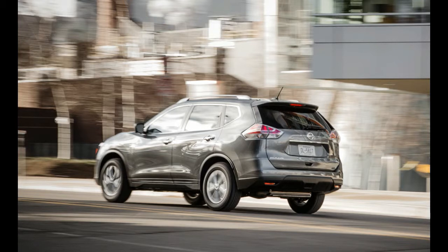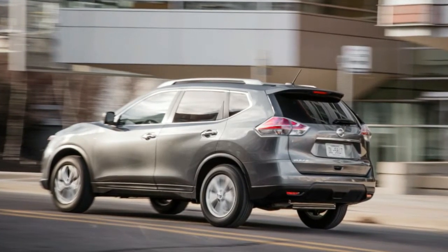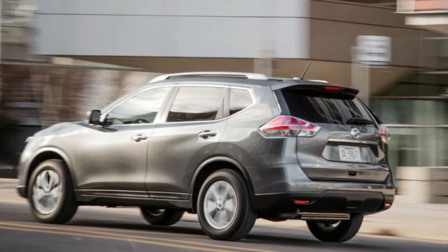Changes have been minor since our 2014 test, and the Rogue still stacks up as bland, although its 2015 sales totaled 287,190 — nearly 88,000 more than the previous year and second only to the Altima among all Nissans.